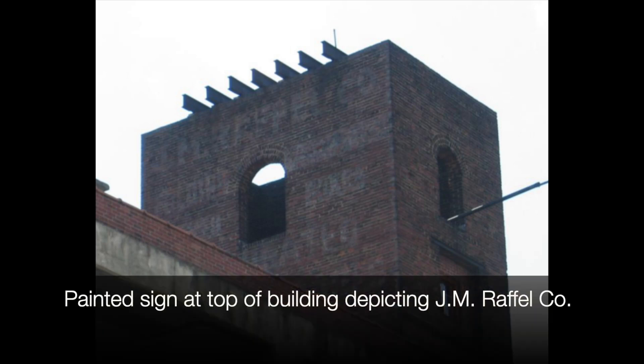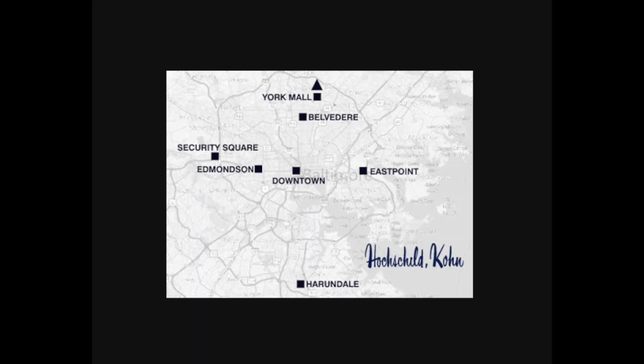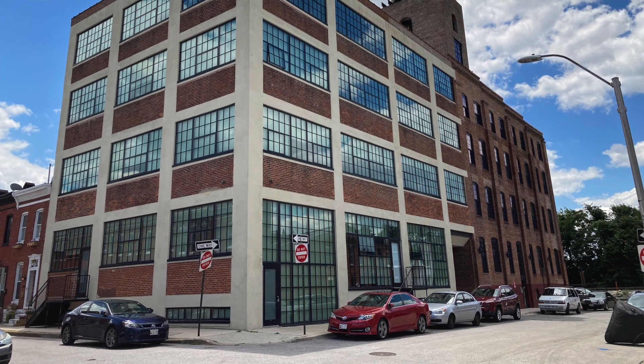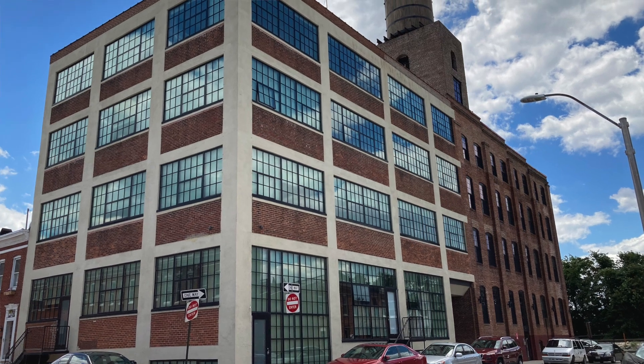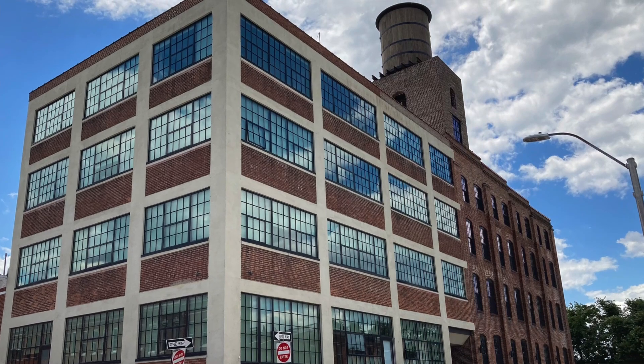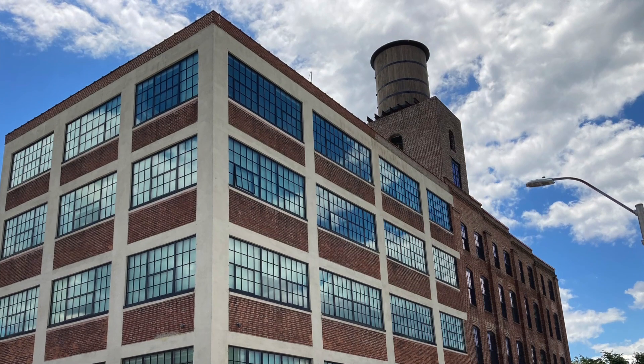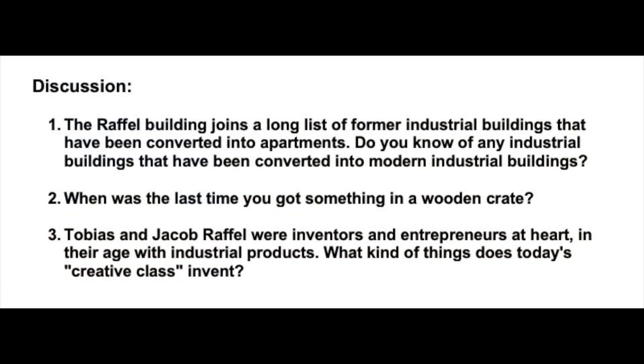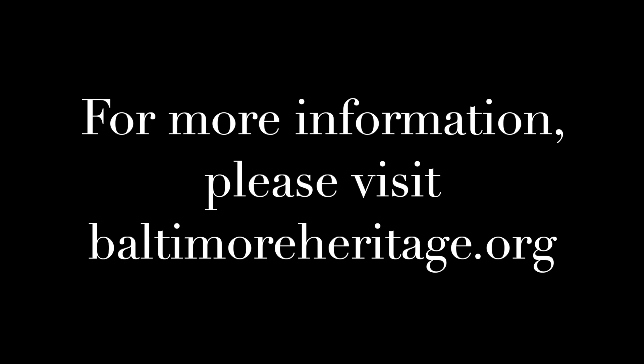That worked out until the 1930s when packaging changed, and the building was bought by the Hochschild Cohn Company, the department store downtown. We're right here by the railroad tracks, and Hochschild Cohn used it as a warehouse for a number of years. After they were gone, it continued as a warehouse until today, when it's been converted into apartments. The conversion was really successful — they did a good job keeping the industrial character, including the signature water tank on top that dates back to 1910 when the building was built as a corrugated cardboard box company. Thanks so much, and we'll see you next time.